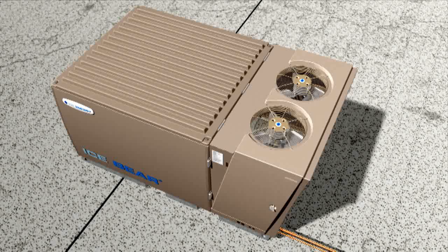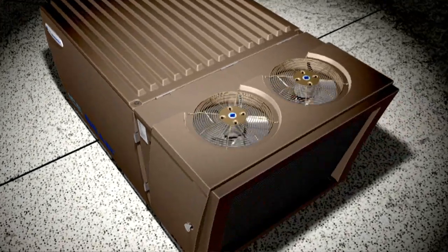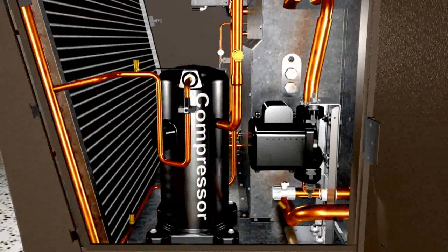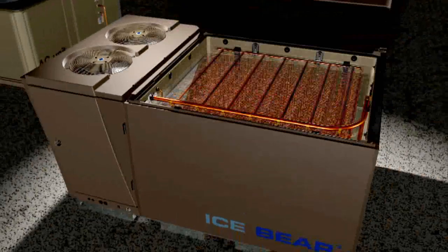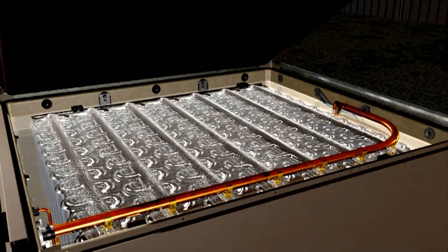The IceBear operates in two basic modes: ice cooling and ice charging. At night, the IceBear goes into ice charge mode. A self-contained ice charging system freezes 450 gallons of water in the insulated tank, in effect storing electrical energy in the form of ice.